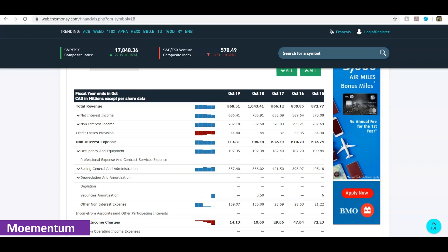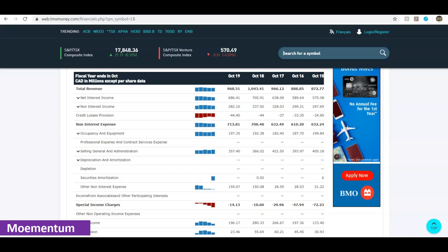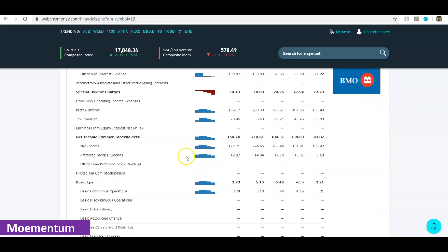Scrolling down you get more details on different elements of their revenue, expenses, and earnings per share. The basic earnings per share for the last fiscal year was $3.78, which was the lowest in the past three to four years — except for 2015. A sign of a good, growing company is that their earnings per share should be increasing over time, not declining.